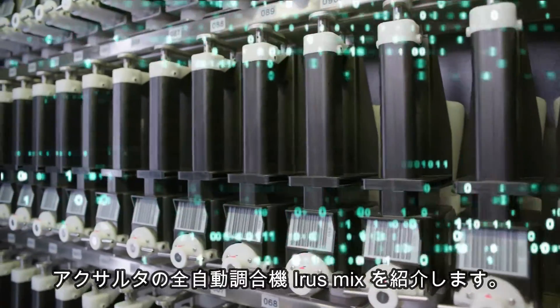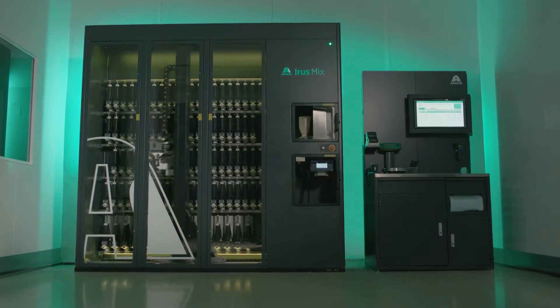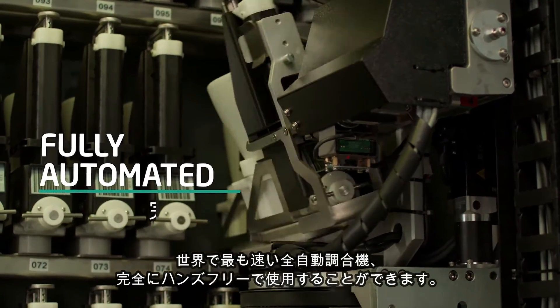And now introducing Exalta Iris Mix — the world's fastest fully automated mixing machine, and it's completely hands-free to use.